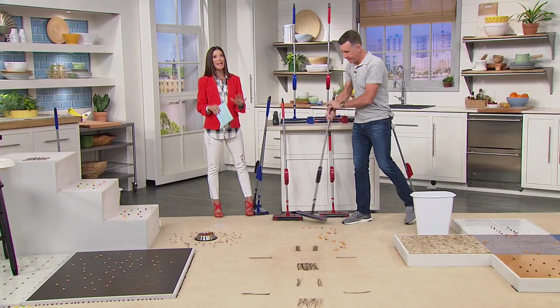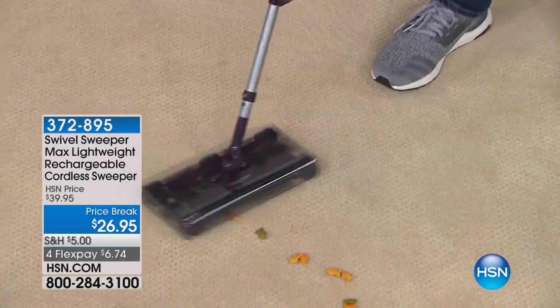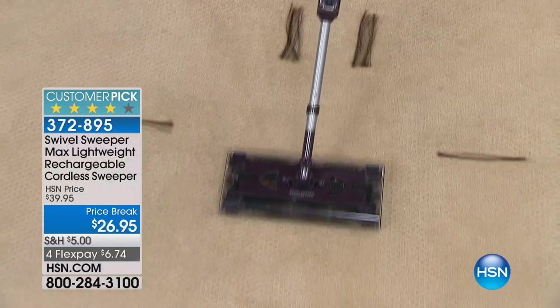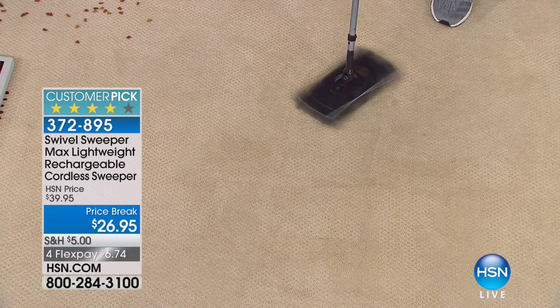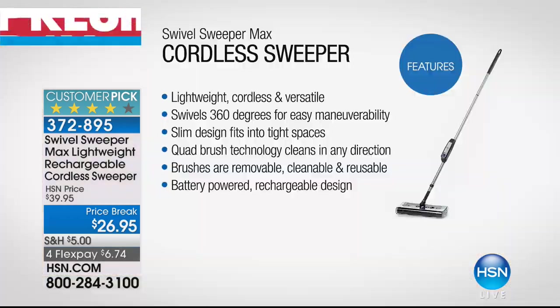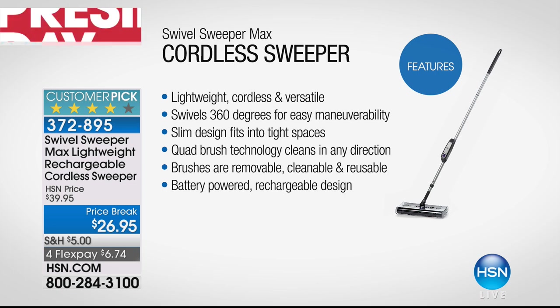Over 20 million Swivel Sweepers sold worldwide. Anthony Sullivan is here — the pitchman, the producer. This is the power sweeper, not a vacuum. Look at how it's picking up cat hair, dog hair. It swivels 360 degrees — it's our number one lightweight go-to sweeper, packed with all kinds of features.